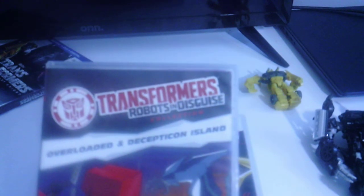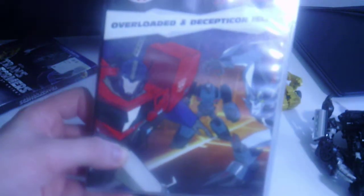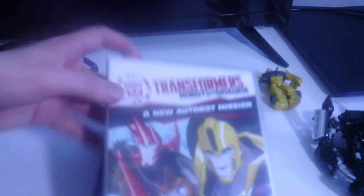The first one has Optimus Prime on the front cover — it's from Transformers: Robots in Disguise, called Overloaded. It's only a two-episode disc.